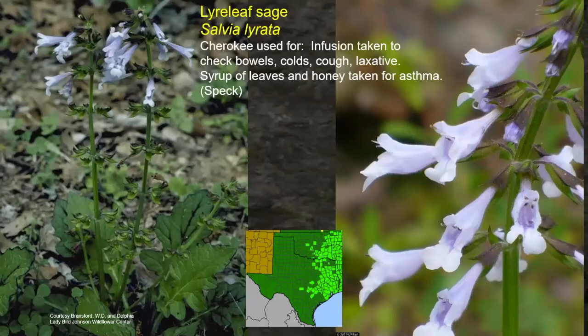Fire leaf sage — a lot of the sages were used by different Plains tribes. The Cherokee used it as an infusion to check the bowels, as a cough and cold medicine, or as a laxative — so it could help on either end. A syrup of the leaves mixed with honey was taken for asthma, which might have been adopted as a way to make it sweeter for kids to take. Honey was available after the Europeans brought bees to the new world.